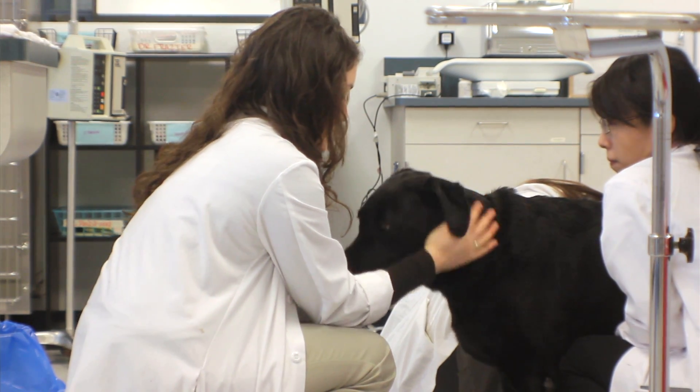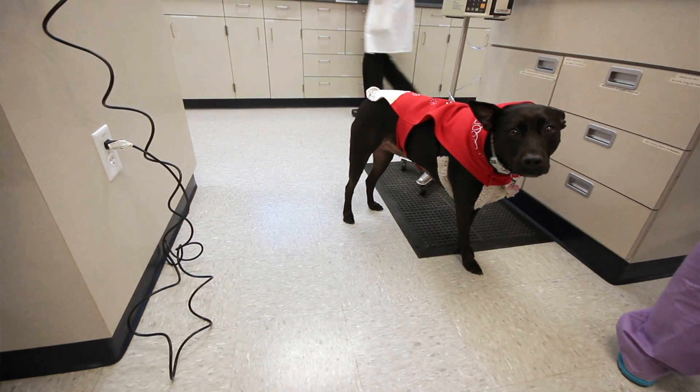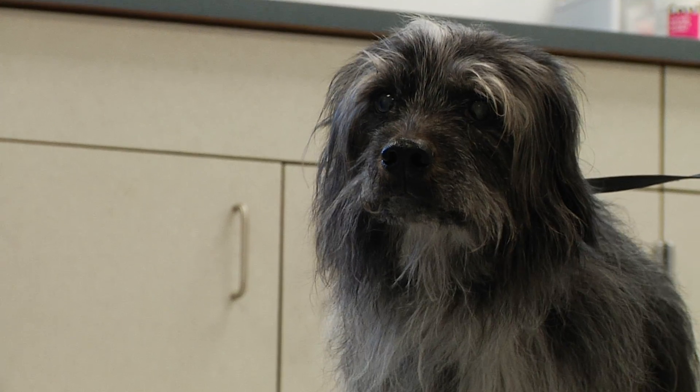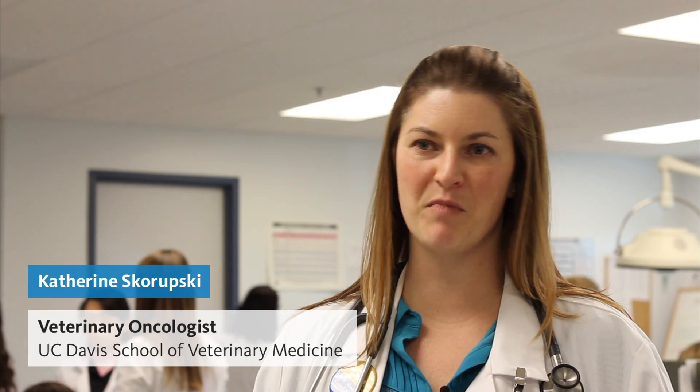Lymphoma is by far the most common cancer that we treat in dogs, and it's a non-Hodgkin's form, which is also a devastating disease in people. I think not only is it a convenient cancer to study looking at the comparative aspects because of the similarities between species, but also how common it is both in the dog and the human.